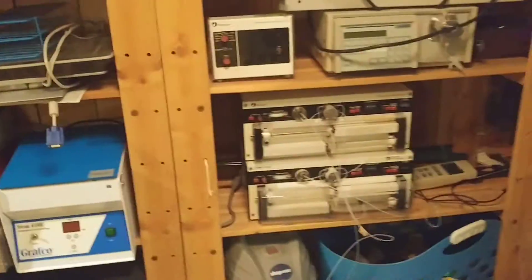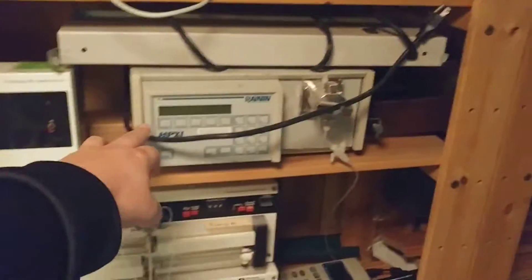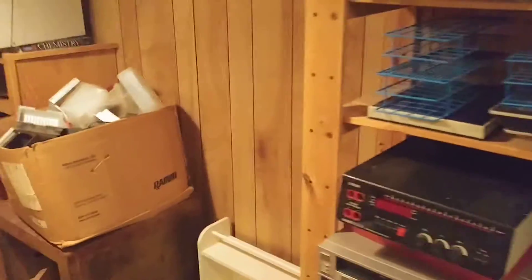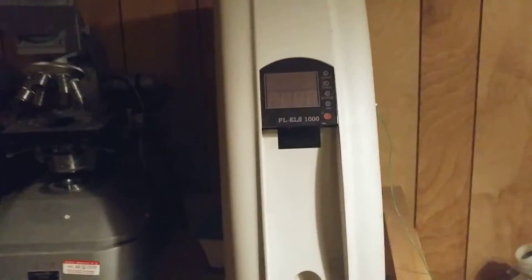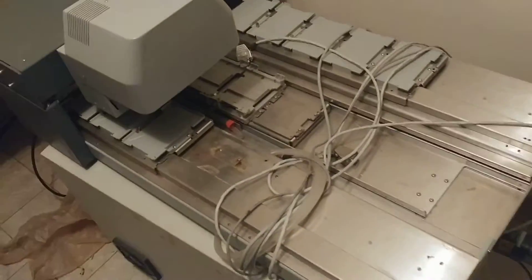You'd be amazed at how much stuff people just throw away. A lot of this equipment is old, but things like pumps like this and old pumps like that, you can still make money selling on eBay. Old microscopes, fluorometers, a whole bunch of spare parts — there's even an old mass spec down here and a Tecan.